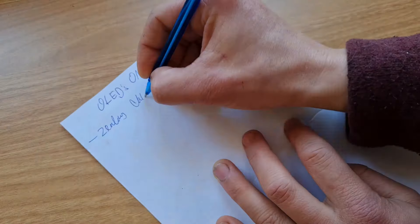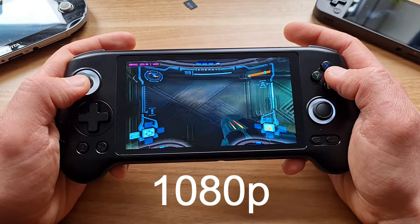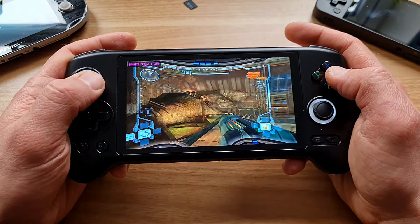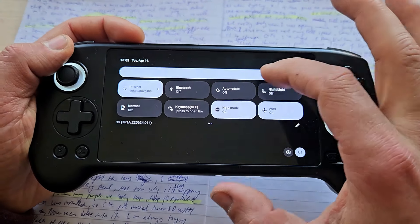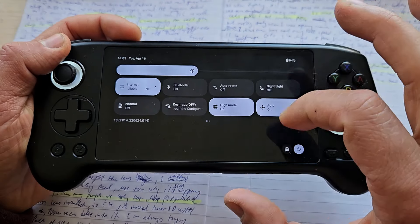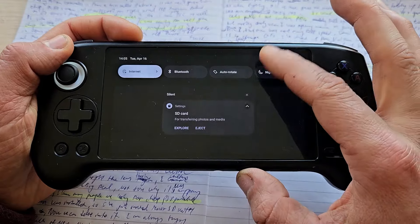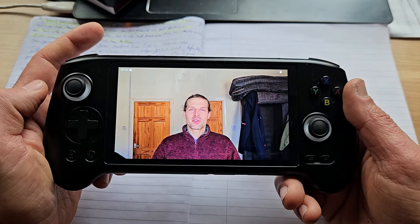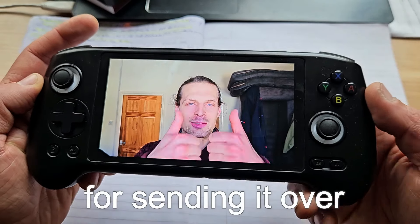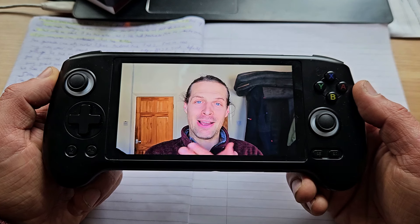The OLED screen is very soul- and eye-pleasing. I think we should make a petition: OLEDs only on handhelds from now on. It has 5.5 inches, 1080p resolution, plenty of brightness, and nice colors. I did notice through the camera, when brightness was a bit lower, a weird waving effect — but I couldn't see it with my eyes, so not a big deal. Also, huge thanks to GoGameGeek for sending it over for an honest review. All opinions are my own — they are biased, but they are my own.